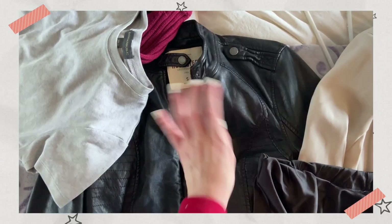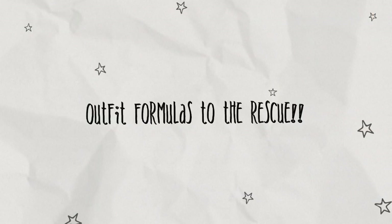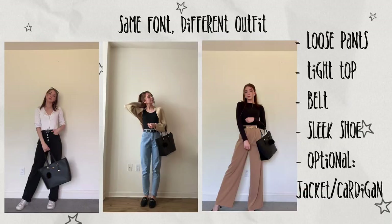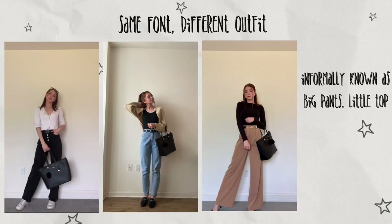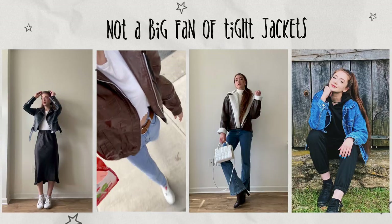I actually never wore this leather jacket so I'm going to try to style it — that's leather. For this outfit I repeated a formula that I actually use very often. If you've heard of the phrase 'same person different font,' this is essentially same font, different outfit. The jacket is both very fitted and cropped, which is why I haven't worn it. I generally avoid fitted jackets.